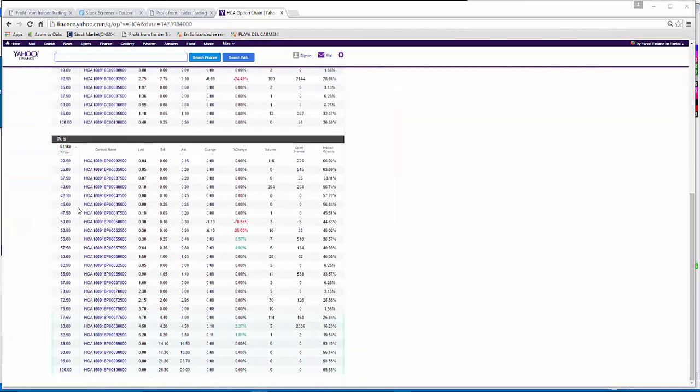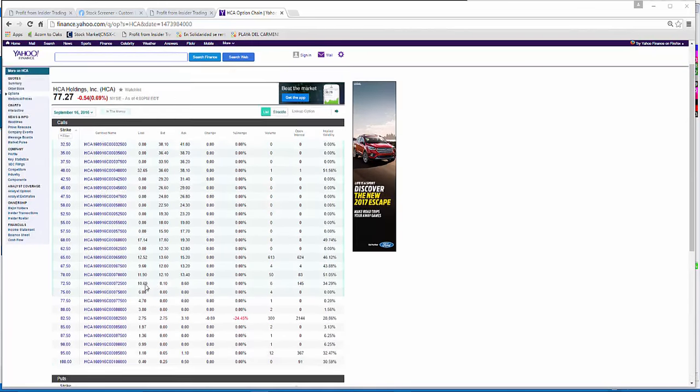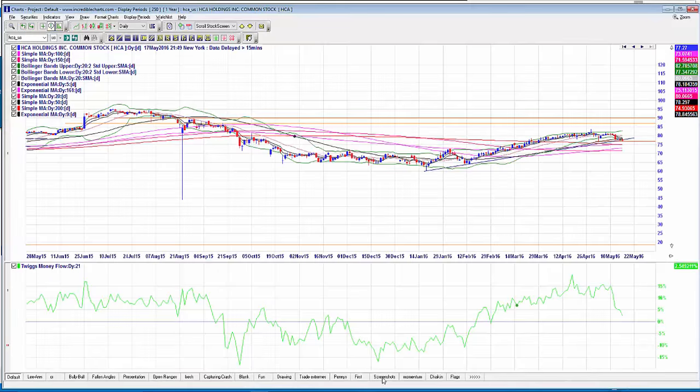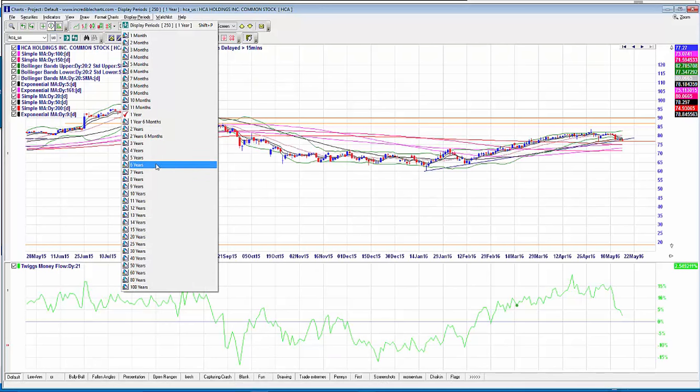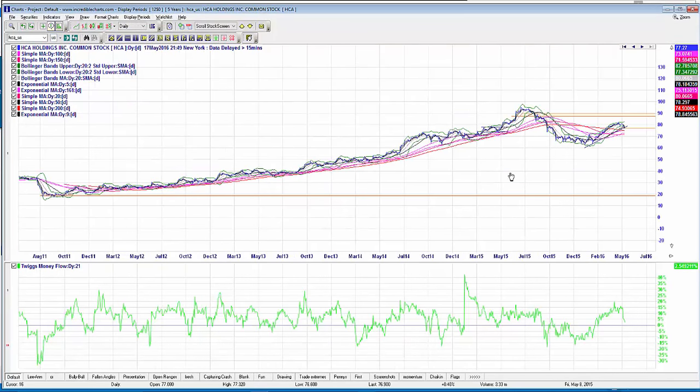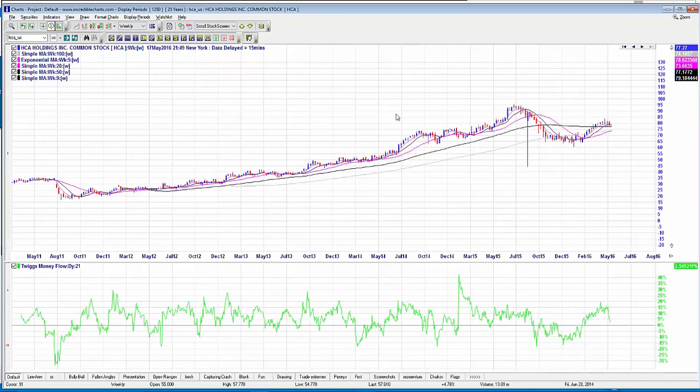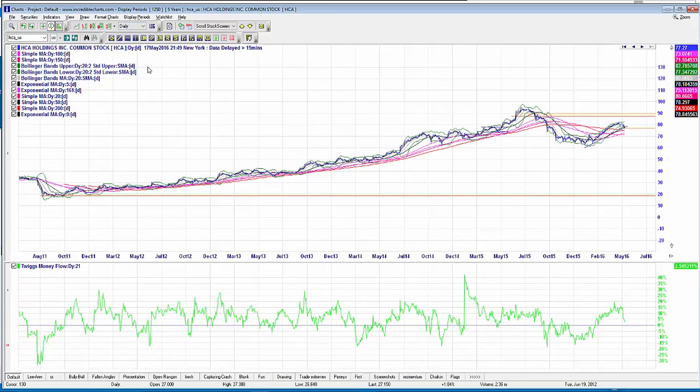Those are the September 16th puts on HCA if things go completely to hell in a hand basket. Looking at the weekly chart, you can see the long-term momentum building — especially if we break $60, that would be pretty catastrophic for the stock.